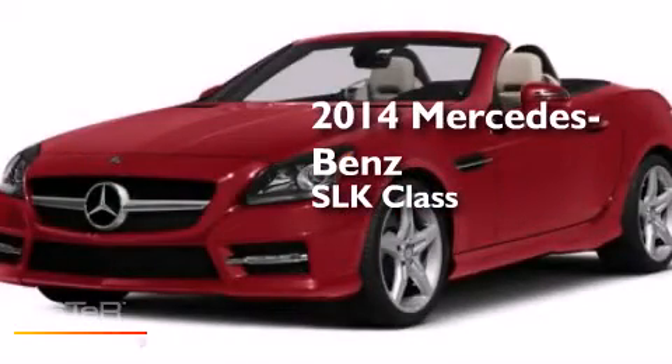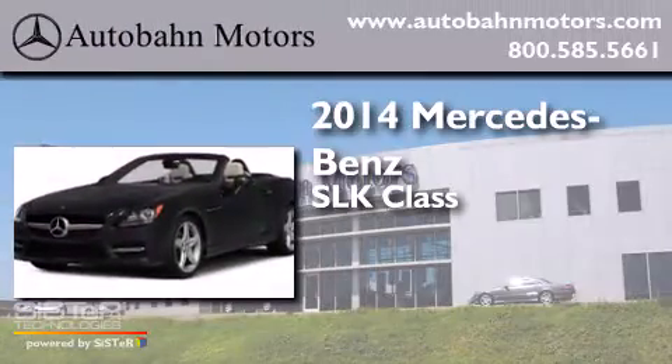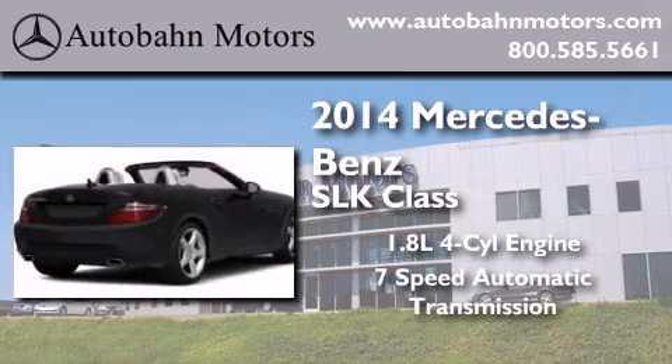This is a brand new 2014 Mercedes-Benz SLK-Class. It features a 1.8-liter four-cylinder engine and a seven-speed automatic transmission.